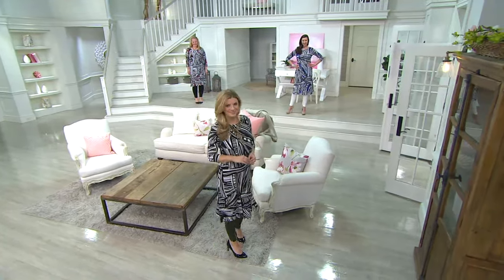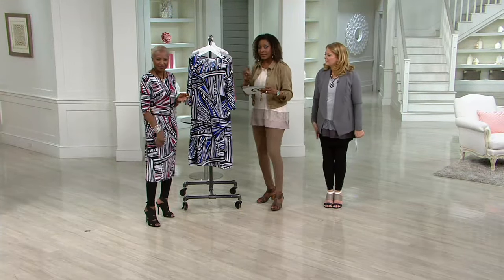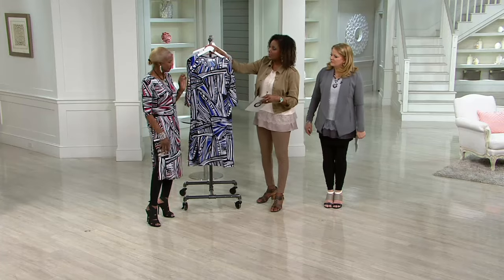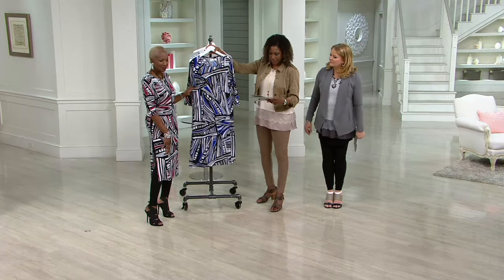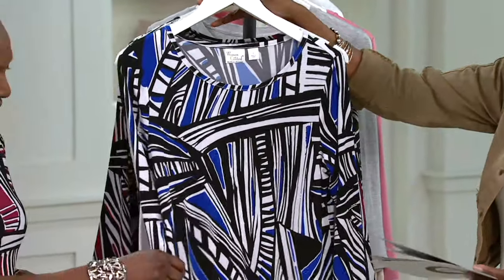We have three color choices for you. We'll take you through those. Four easy payments on this until the end of the day. So at the end of leap day, that price or that easy pay offer goes away. First up is what we're calling white. So you go by the color of the legging.